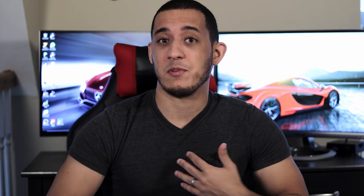If you guys are new here, welcome to the channel. My name is Christian and this is Vehicle Virals. If you end up enjoying the video, make sure to subscribe for more automotive content. Now, let's begin.